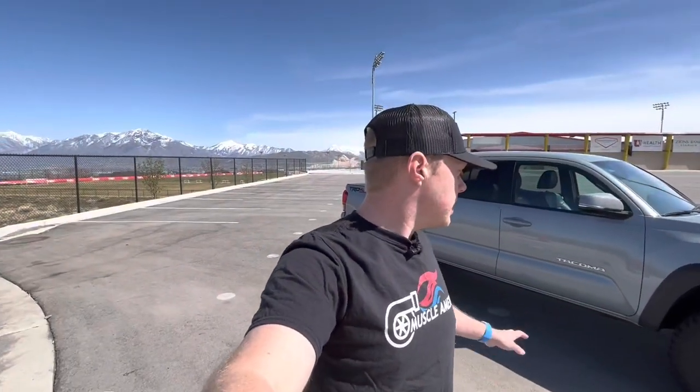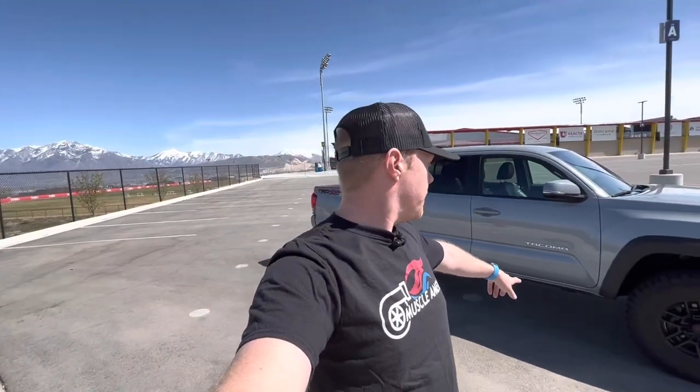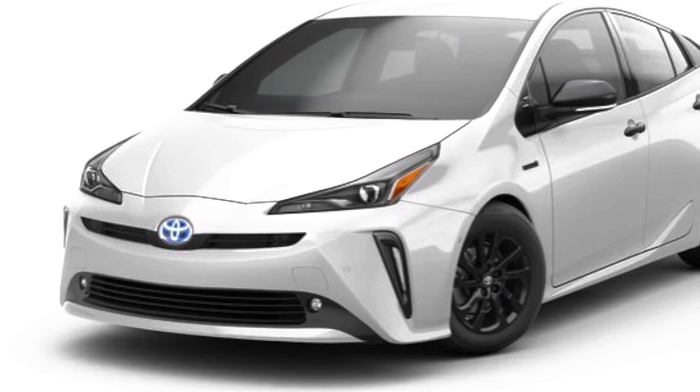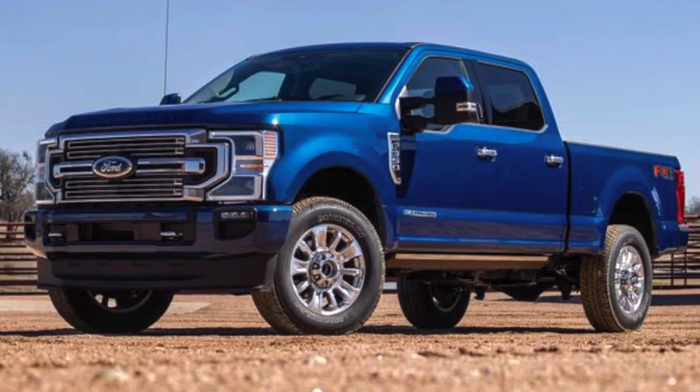I think rhodium is like $20,000 an ounce right now. So Tacomas are particularly targeted because they're easy to get under — you don't need to jack up the car. Thieves can get under there real quick, saw it off, and they're on their way. Other cars that are being hit particularly hard are Priuses, hybrids — typically because they don't use up the precious metals as much since they're hybrids, so there's a little bit more metal in those. The other one is F-250s get hit really hard because the catalytic converters are bigger and have more precious metals in them than standard cars.